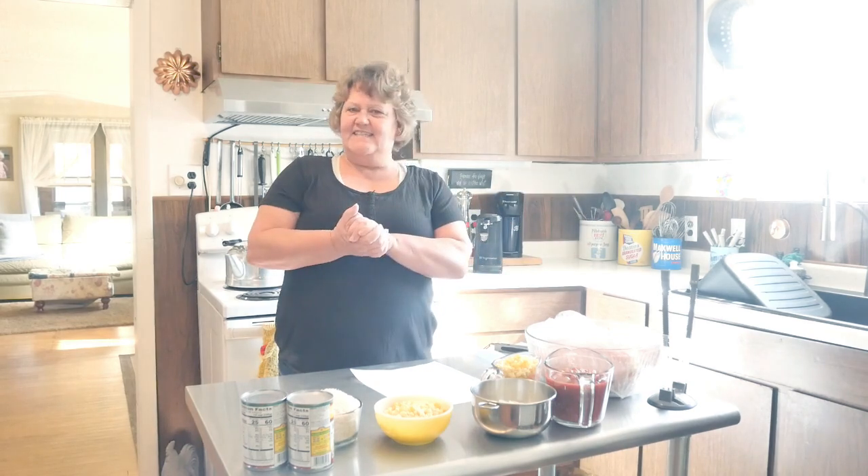Well hello friends and welcome back to my channel. I'm Renee and today is really easy.